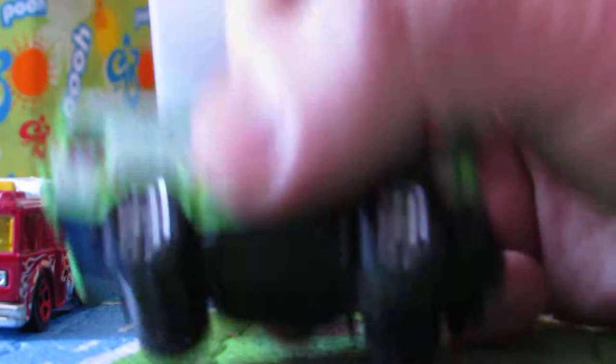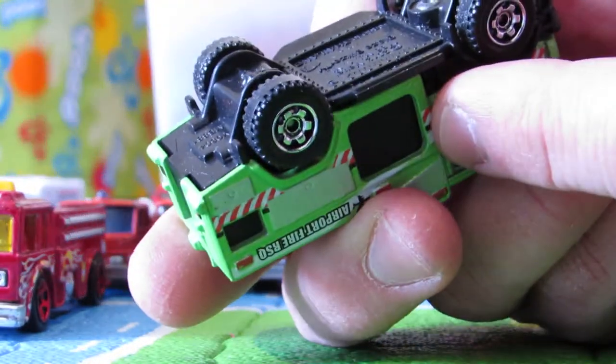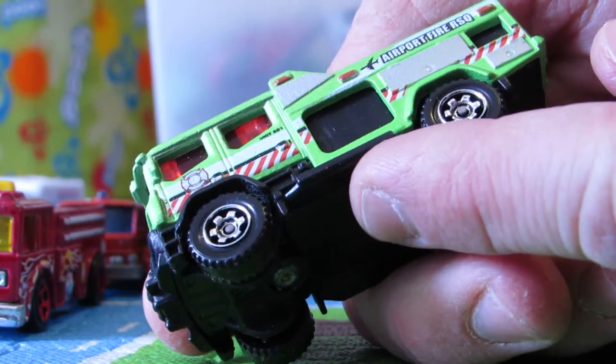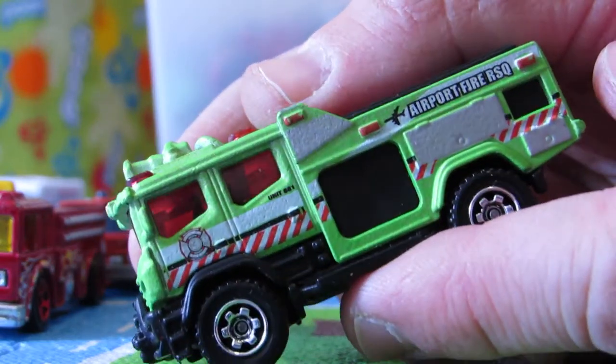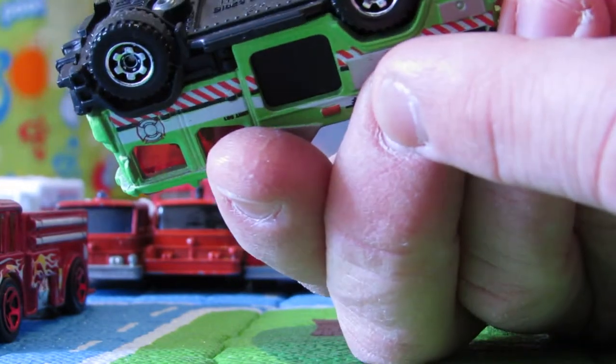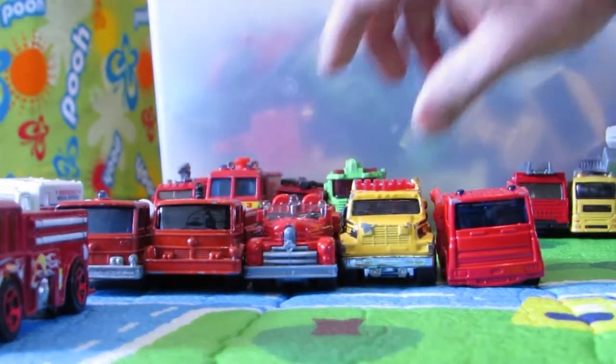Well, we've got this green, weird Matchbox airport fire department rescue team vehicle — one of the MBX, I think it's an MBX. Put you here.